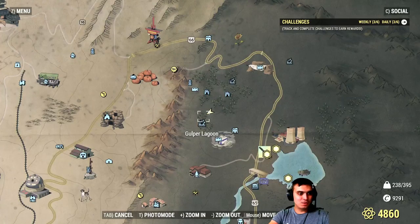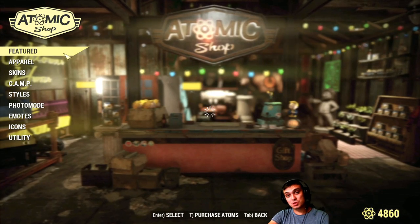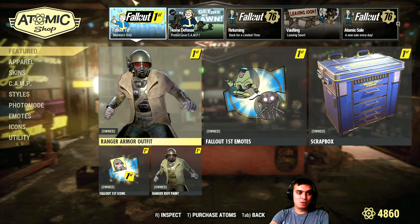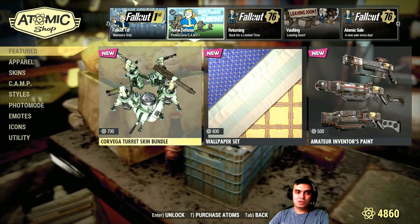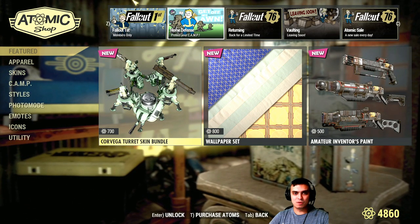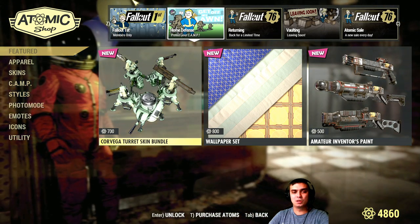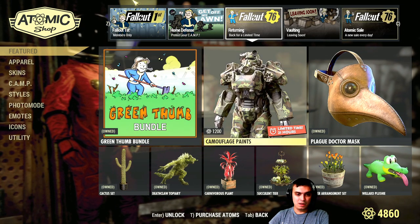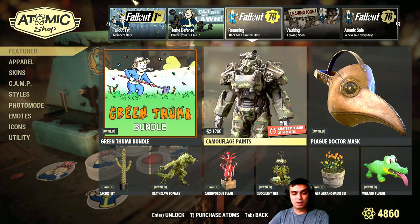Navigating to the atomic shop, there are a lot of items ending today. Tomorrow is Tuesday and we all know what happens — the atomic shop fully resets. I really hope there are going to be some nice updates. They also mentioned there's going to be server maintenance around 10 a.m. EDT, so keep that in mind. What is leaving today — the entire section for items returning for a limited time.